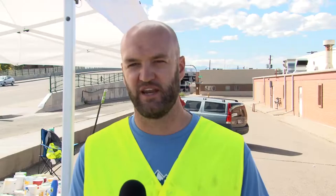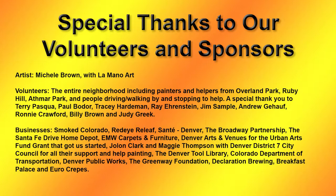I just want to say thank you to all the people who made this happen. There are countless volunteers — we couldn't have done it as a paint by number without all the volunteers who made the effort to come out on their Friday, Saturday, or Sunday to paint little bits of the bridge.